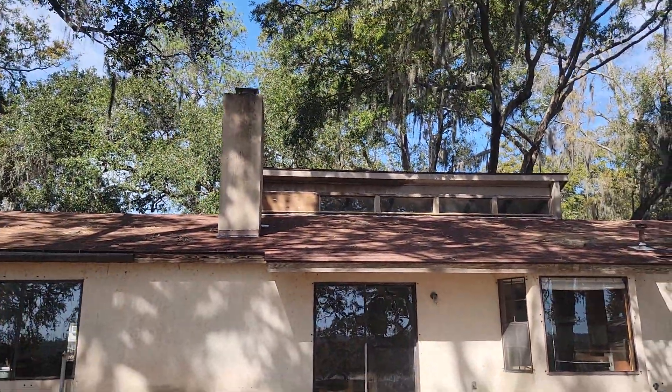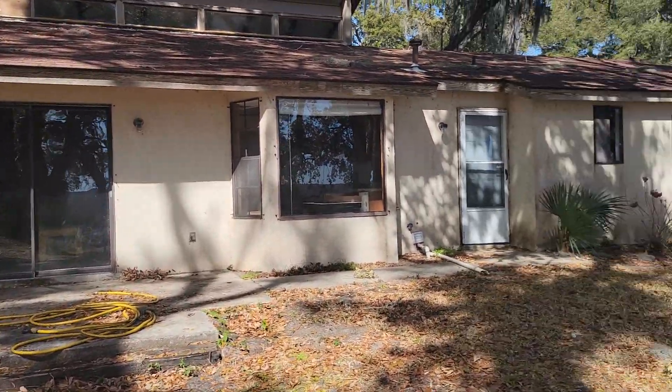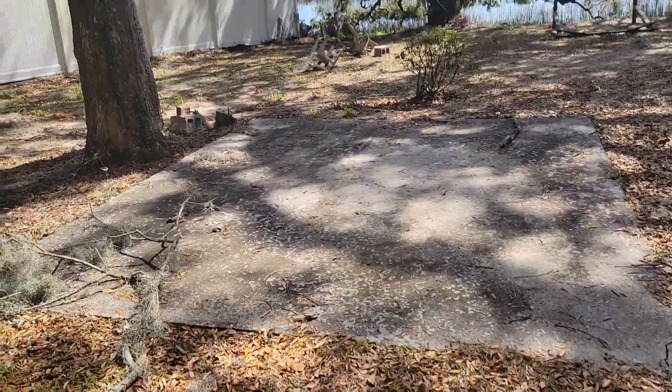Gonna place that one up there for sure. Actually it kinda sits higher than some of the other ones. There's another pad there.